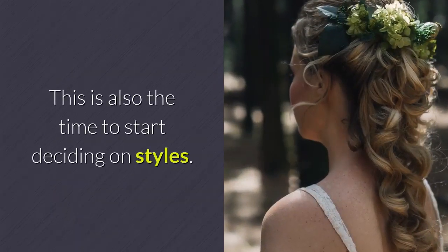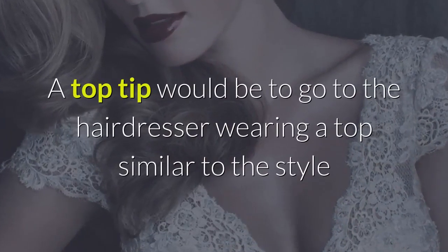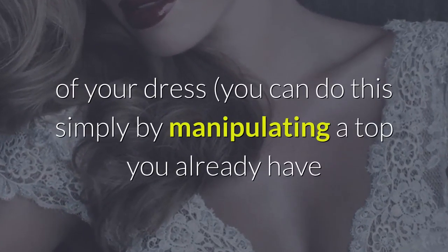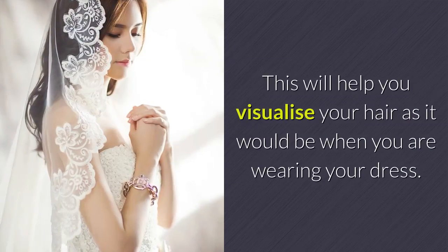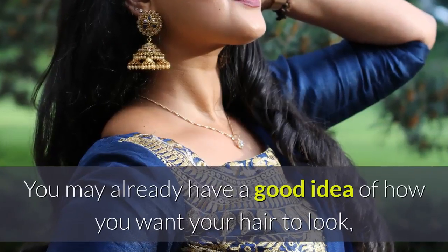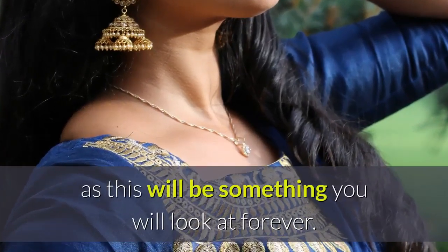This is also the time to start deciding on styles. With so many to choose from, choosing the right style is crucial. A top tip would be to go to the hairdresser wearing a top similar to the style of your dress — you can do this simply by manipulating a top you already have or buying one to chop and change. This will help you visualize your hair as it would be when you are wearing your dress. You may already have a good idea of how you want your hair to look, but remember how it will look on your photos too, as this will be something you will look at forever.